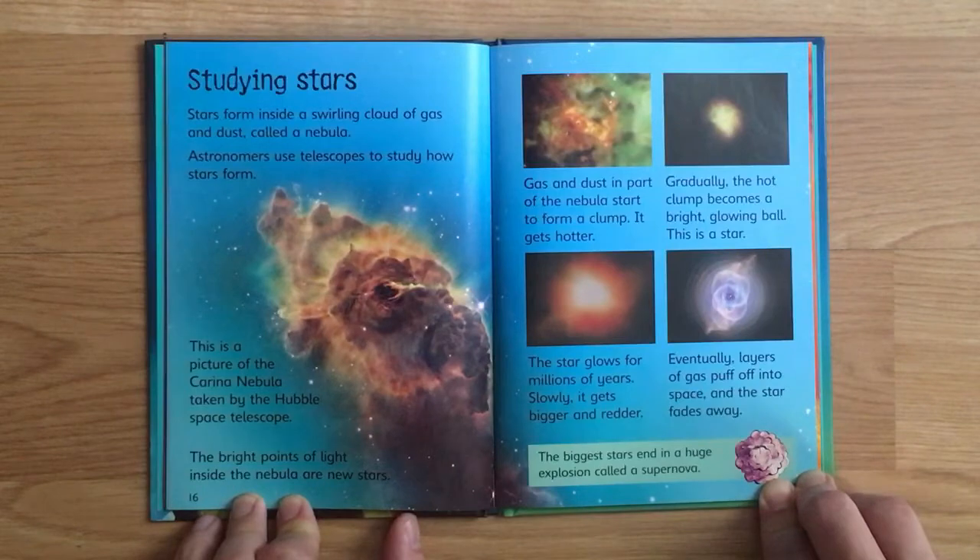Gas and dust in part of the nebula start to form a clump. It gets hotter gradually, and the hot clump becomes a bright glowing ball - this is a star. The star glows for millions of years, then slowly gets bigger and redder. Eventually layers of gas puff off into space and the star fades away. The biggest stars end in a huge explosion called a supernova.